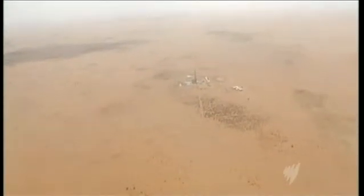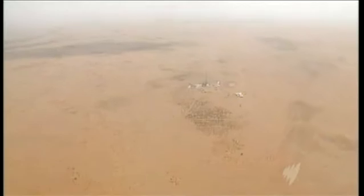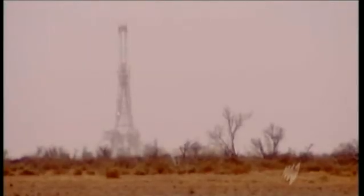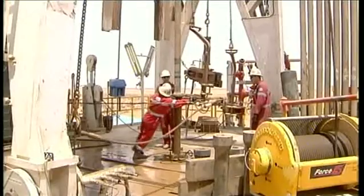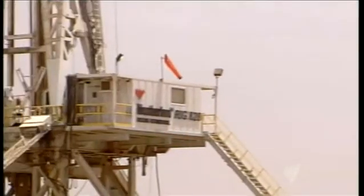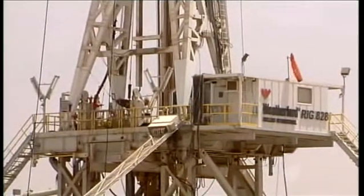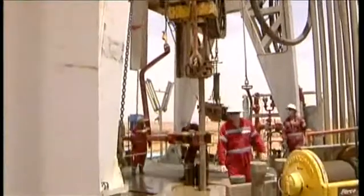It is a dot on a barren landscape, a large rig in the middle of a vast desert — nothing to look at but everything to shout about. Working 24 hours a day, seven days a week, using a rig which cost $5 million just to bring into the country, teams of men and women are drilling into the South Australian desert.